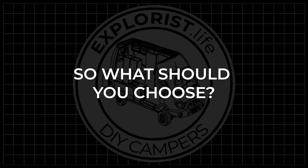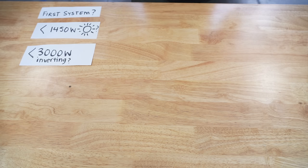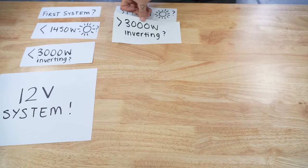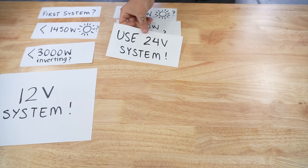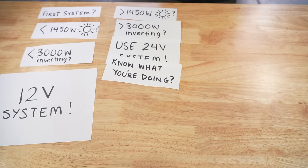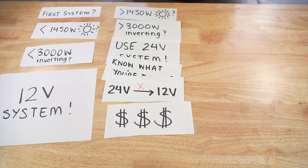These are my personal opinions on what battery bank voltage you should choose. If you're building a system for a camper, it's your first system, you'll have less than 1450 watts of solar, and need less than 3000 watts of inverting power — go with a 12 volt system. If you need more than 1450 watts of solar or more than 3000 watts of inverting power, go with a 24 volt system. If your needs are less than that but you already know what you're doing and understand that you can't connect a 24 volt battery bank to a 12 volt component without converters, and are trying to save a bit of money — consider 24 volt.